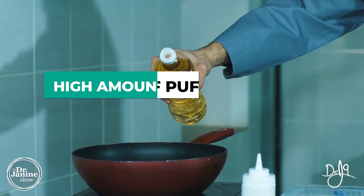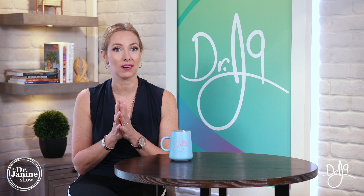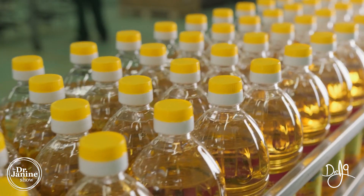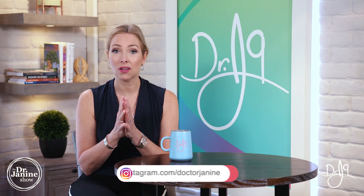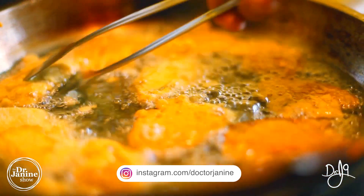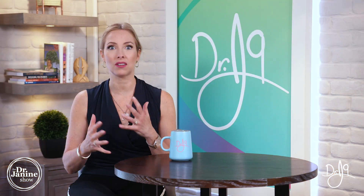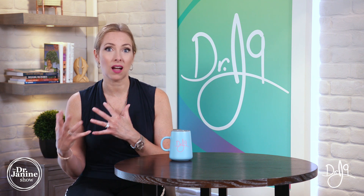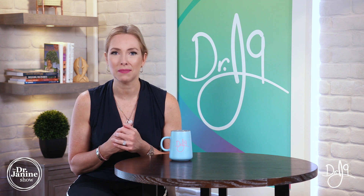Also, if you consume a lot of polyunsaturated fats — this is something I often talk about in many of my videos — whether that's the corn oil, the safflower oil, the seed oils, as well as the genetically modified oils like canola oil, which is probably the most consumed inflammatory fat in people's diets. Not only are they very inflammatory, but because they are genetically modified and highly refined, this can really have an impact on your vitamin A status.